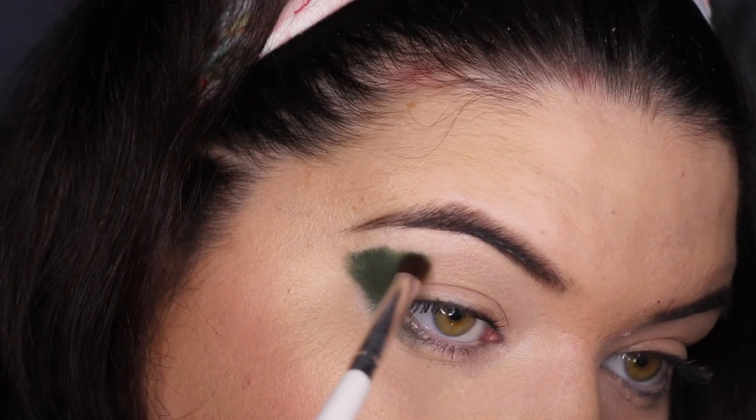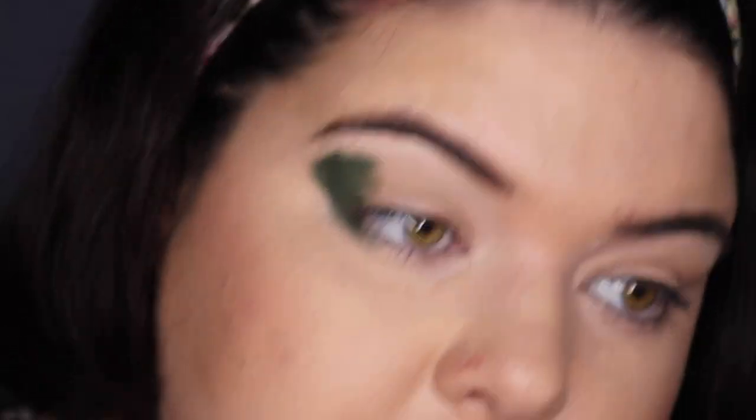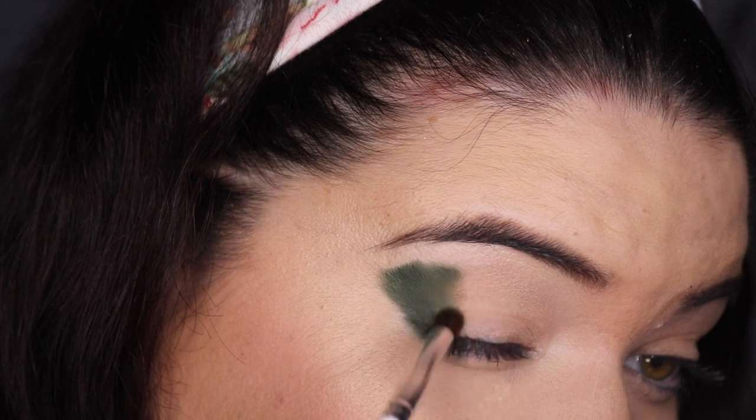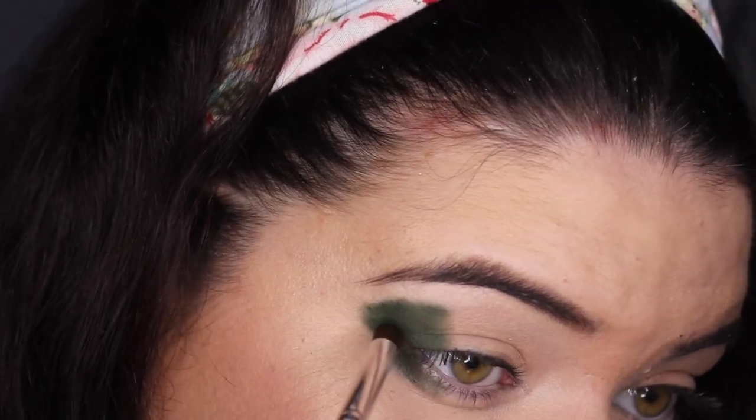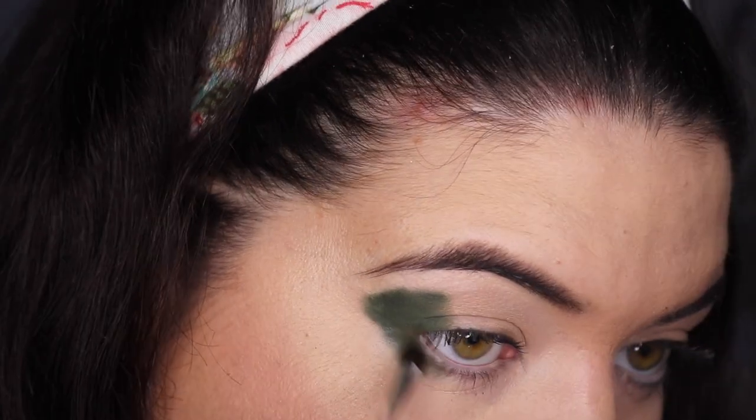I was using the Morphe M1 format brush but my brush is getting a bit too tiny for this, so I'm going to switch to my ELF crease brush. The Morphe one is beautiful for cute detail work but it can take a while. All right, this brush is working well today, so let's keep using it.